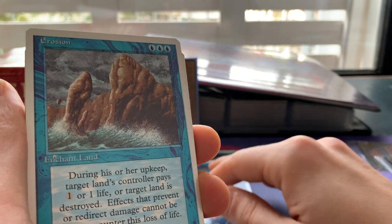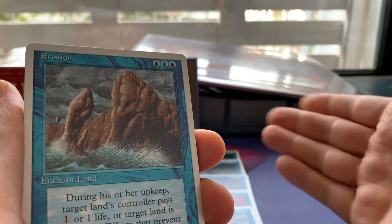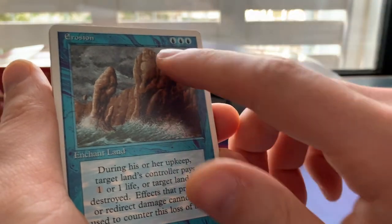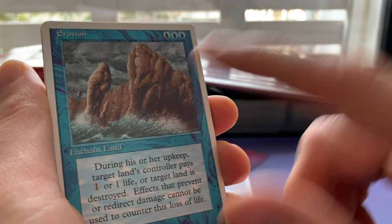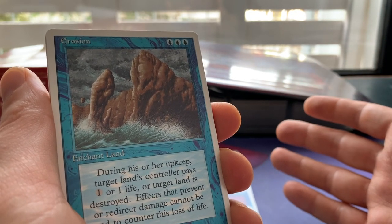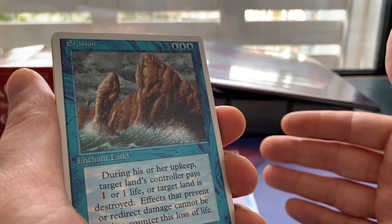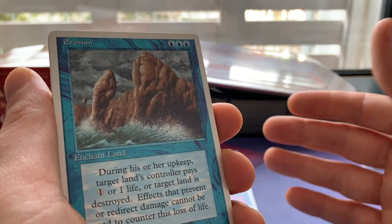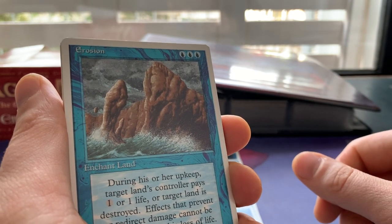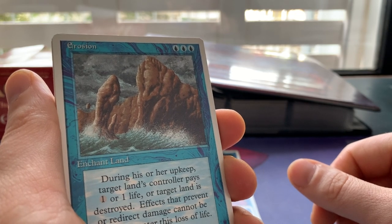And we have Erosion. Another Erosion. It just shows how bad Blue is at destroying stuff. You have to pay three blue for an enchant land, and during the opponent's upkeep they can pay one or lose one life, or the land is destroyed. Compare that: Sinkhole in Black is two black, Stone Rain in Red is one red and two, Ice Storm in Green, Armageddon in White. And what does Blue get? Erosion — three blue and worse than all of those.